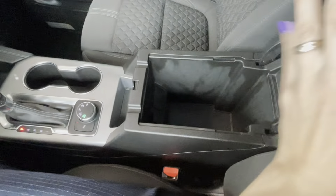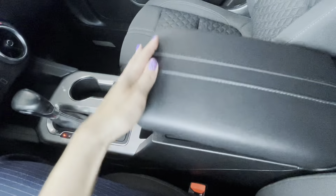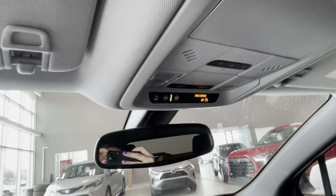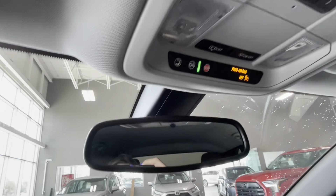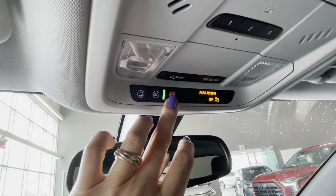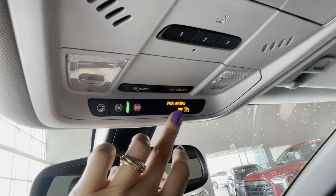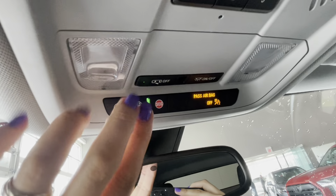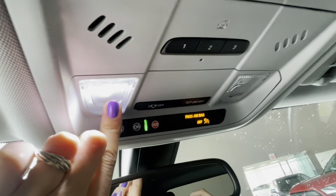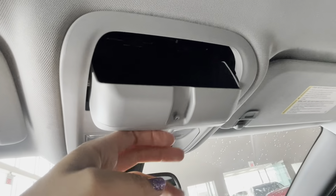In the center console we have a storage box and another 12-volt connector. The overhead features include a rear-view mirror with OnStar and SOS button, passenger airbag indicators, LED lights for the driver and passenger, garage door openers, and storage for glasses.